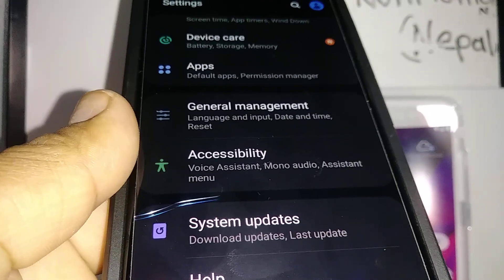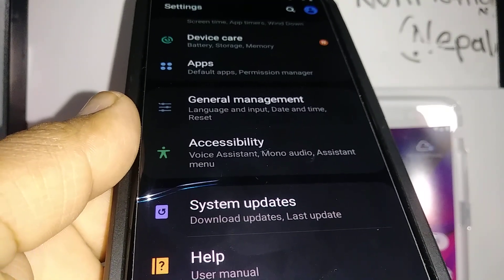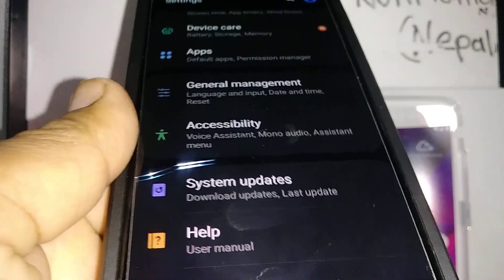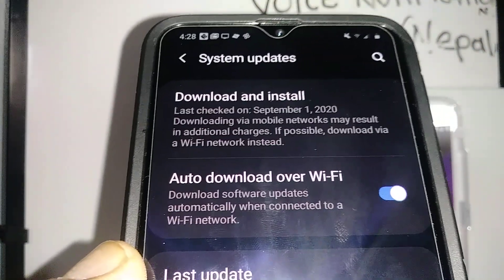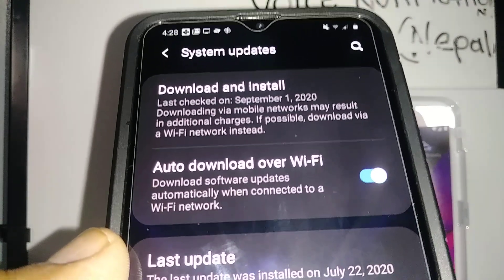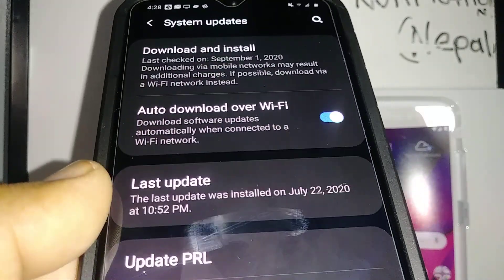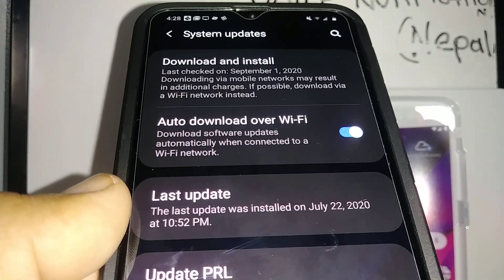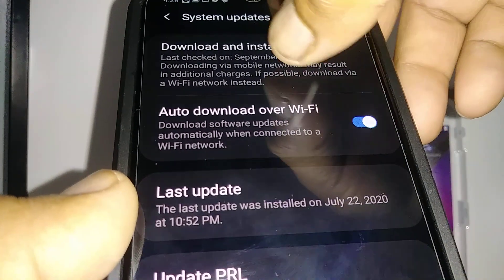On your Samsung Galaxy A20, go to Settings and scroll all the way down — you're going to find System Updates. Open System Updates. You'll see here it says September 1st, 2020 has been checked for any system update for this phone. If your phone hasn't done any update yet, you have to open this area.